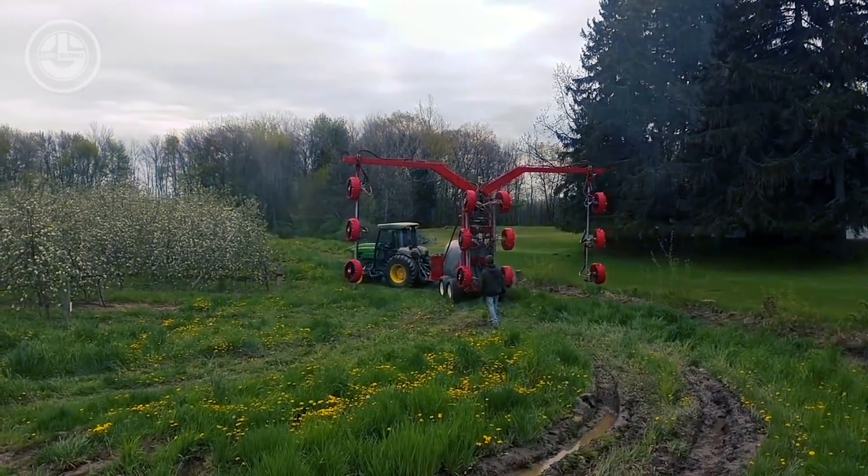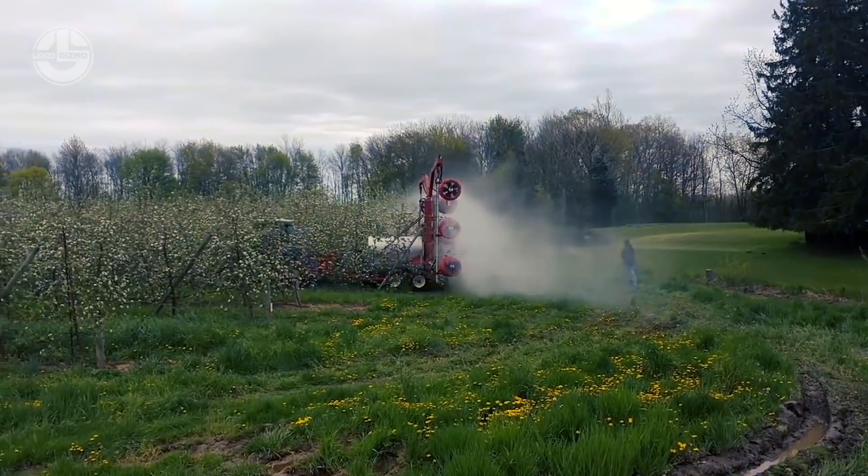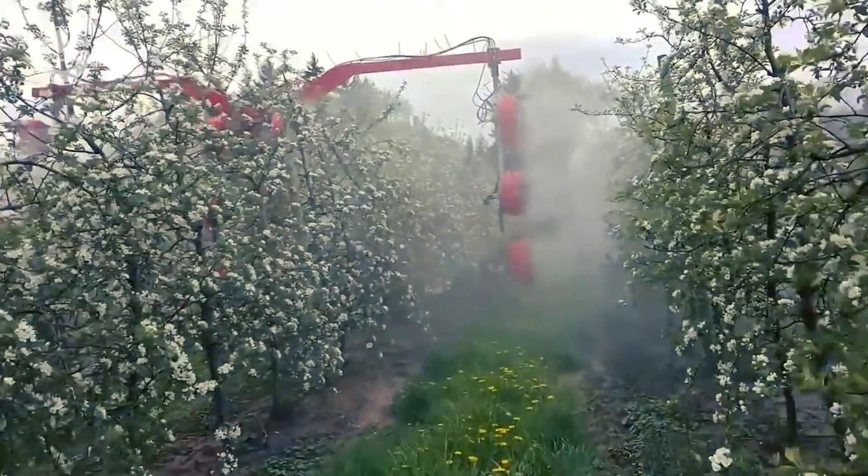The Quantum Mist Orchard Tower Sprayer has a five-blade fan design incorporated into the sprayer to allow maximum distribution of liquid to all available crops.